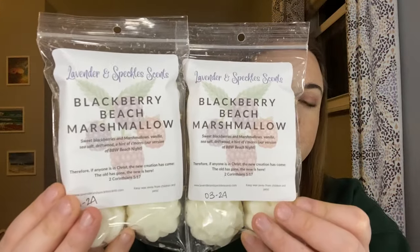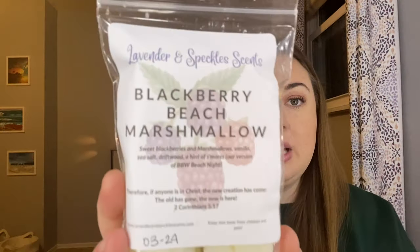I got two bags of Blackberry Beach Marshmallow. This one is also a repurchase for me — sweet blackberries and beach nights. I warmed this a month or so ago and absolutely fell in love with it, so I knew I needed more. The blackberry is very sweet, almost a teeny bit like macerated, kind of candy — very sweet, sugary blackberry. It is so good though. Mixed with the beach marshmallow, oh my gosh. Love this one so much, so I definitely had to pick up a couple more.